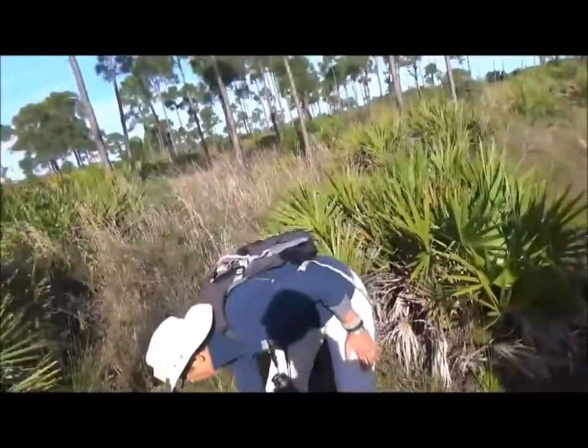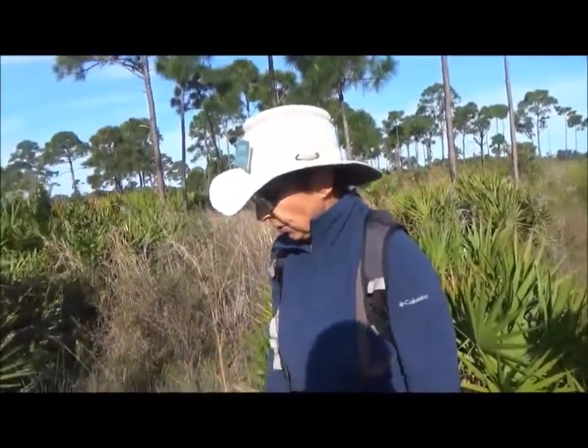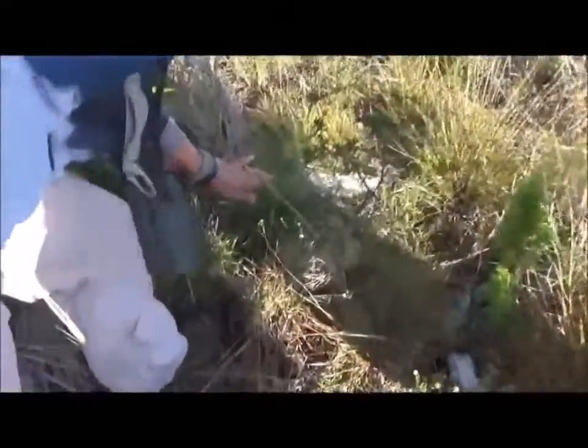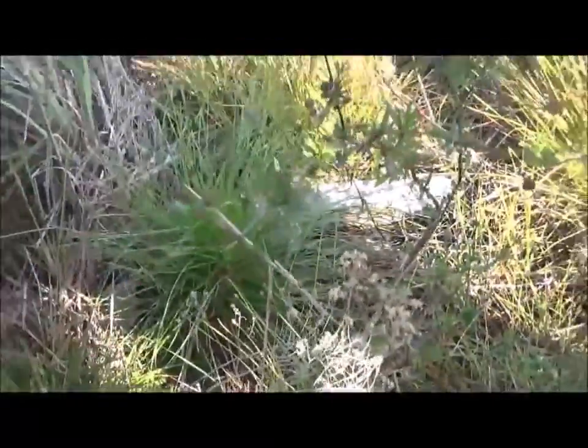Is this a longleaf pine up here? No — this is a slash pine. Slash pines are native. That little one — I don't believe it's a longleaf either. It looks to me like it has a brown growing bud, so I do not believe that it is.